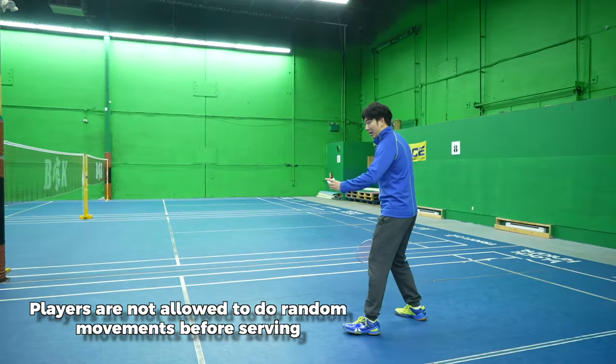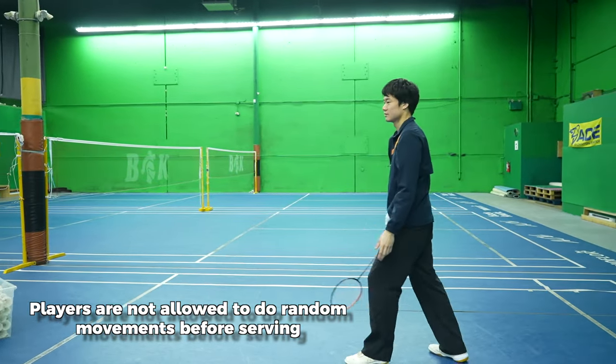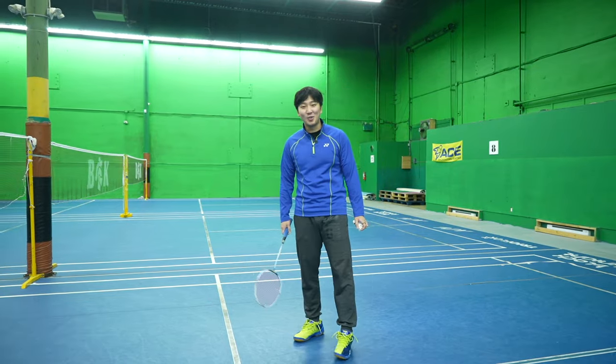Same for forehand — you might go back and forth multiple times before striking. Why is this illegal? Because it's really not allowed as it disrupts fair play.